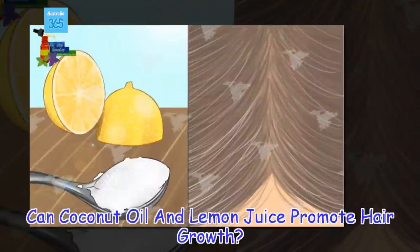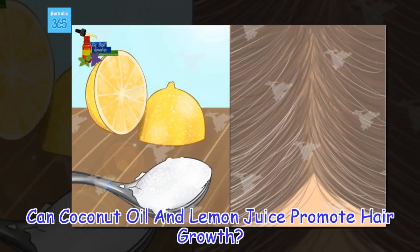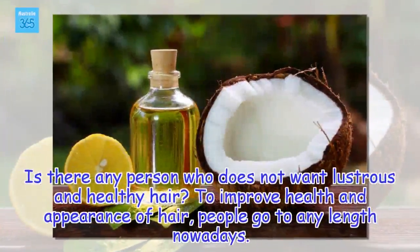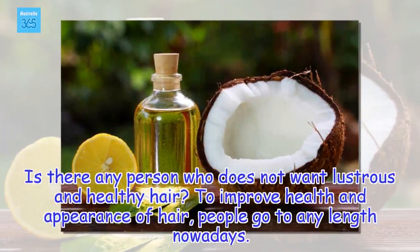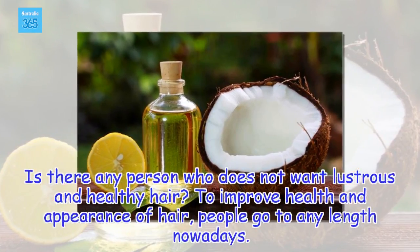Can coconut oil and lemon juice promote hair growth? Is there any person who does not want lustrous and healthy hair? To improve the health and appearance of hair, people go to any length nowadays.